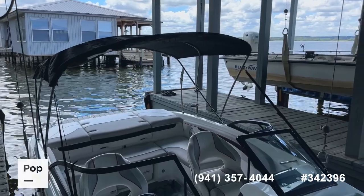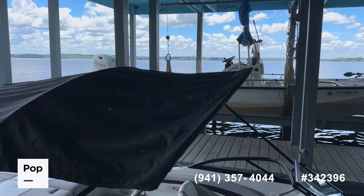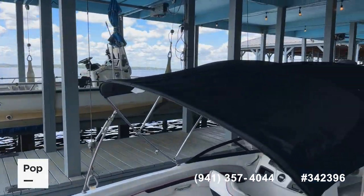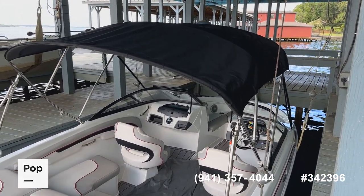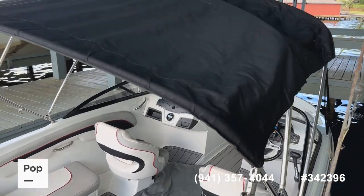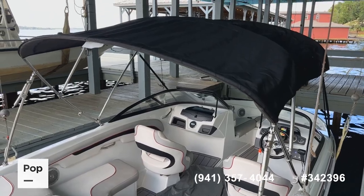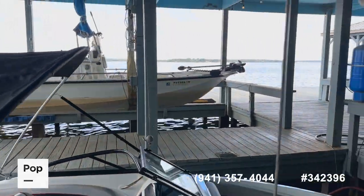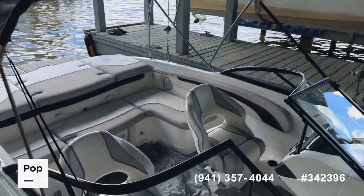The boat does have a very easy-to-put-up bimini top — we just got it popped up to let you see the coverage area so you can shade those sun rays out on the water. Super easy to put up; it's got straps on the front to tighten it up and keep it in good shape. Also, there's a zip-in enclosure — kind of like a changing room — where you can put a small portable toilet or privacy screen. You see that a lot on pontoon and tritoon boats. This one just zips in at the top and makes a little private room right in the middle of the bow area.